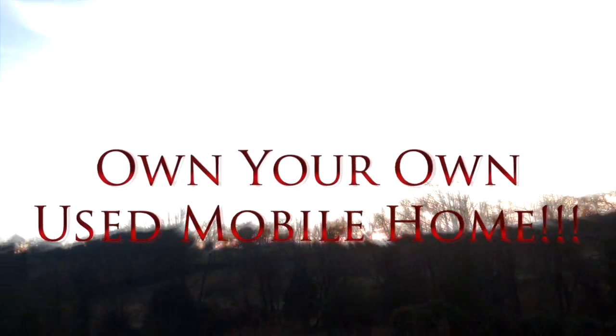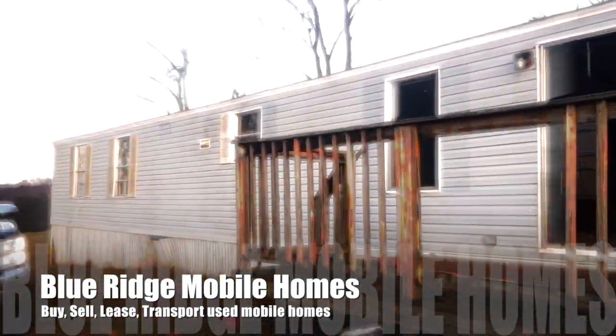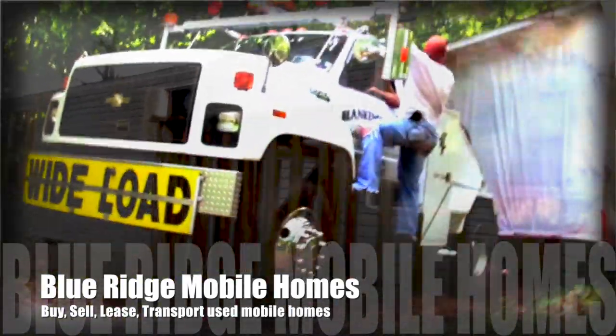Down that road, I'm your Blue Ridge Mobile Man, and I won't stop at nothing, put a mobile home in your hand. Come on y'all, we'll show you another one.